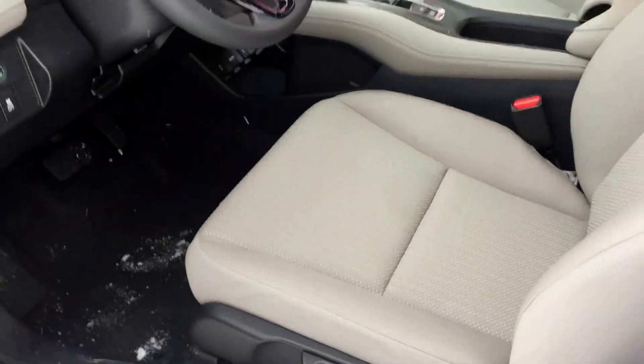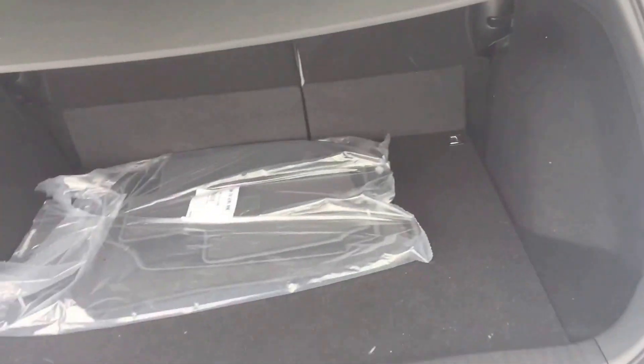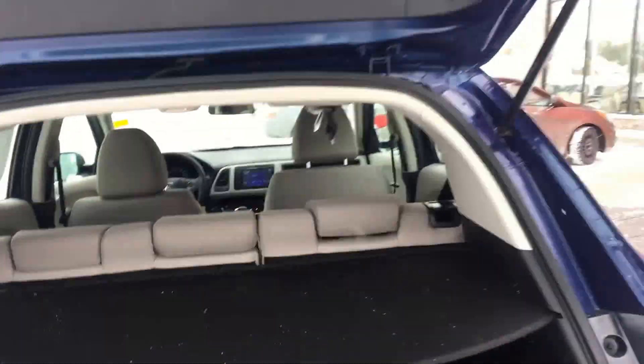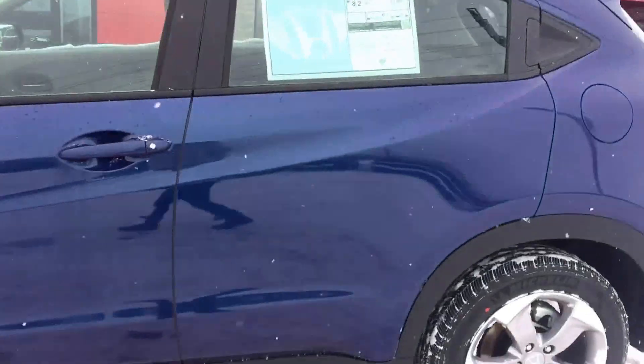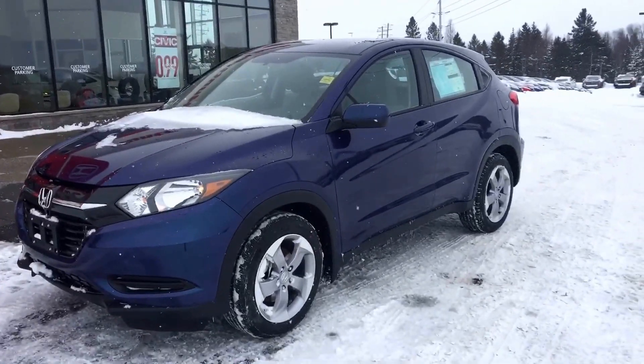We'll just have a quick look in the trunk here. Lots of storage in the back, removable piece. Good mid-sized vehicle.